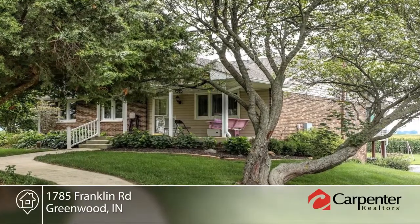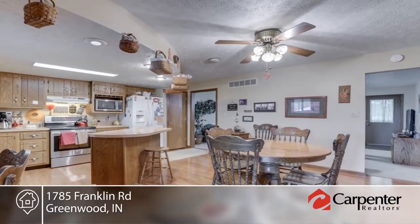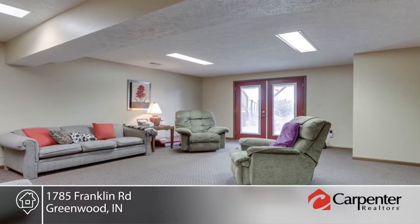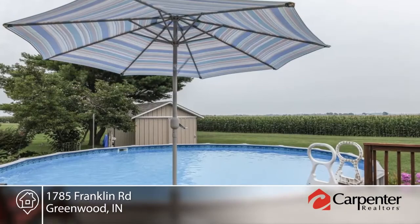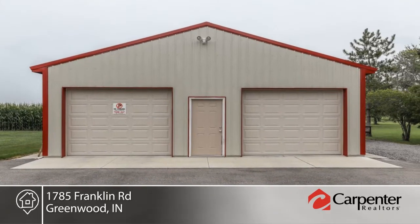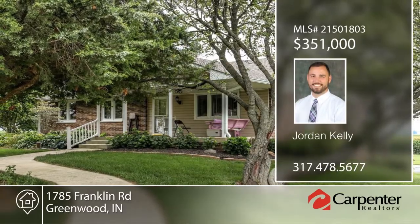This beautiful ranch style home features a walkout basement, stunning four season room with triple pane windows, beautiful hardwood floors in the kitchen, geothermal heating and cooling, saltwater swimming pool, pole barn with running water, and over eight inches of insulation in the walls. Outside you'll enjoy mature trees and landscaping on over one and a half acres. See everything this home has to offer in person when you schedule your private showing with Jordan Kelly.